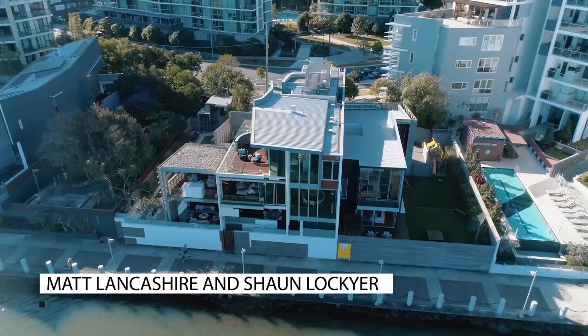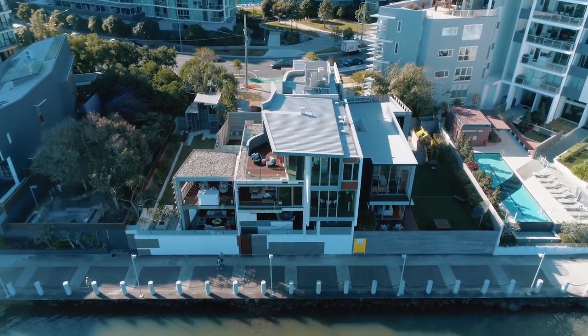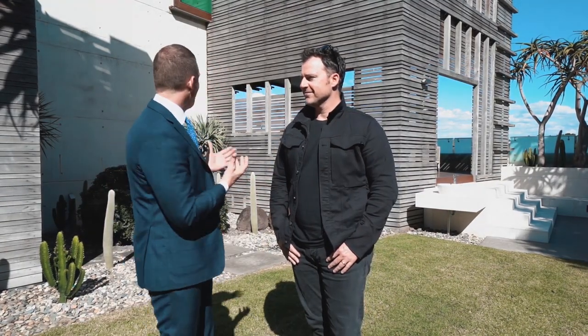I'm Matt Lagish here from Ray White at New Farm and today I'm fortunate enough to have the King of Architecture Australia and we're at the property 33B Harbour Road, Balaam. So Sean, tell me a bit about this place.